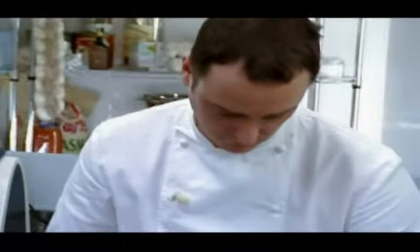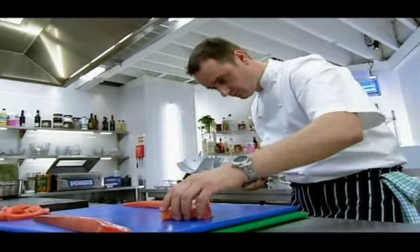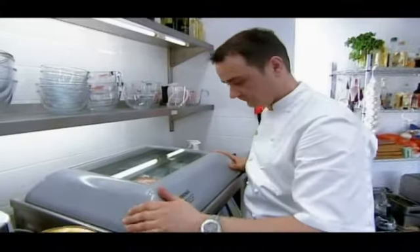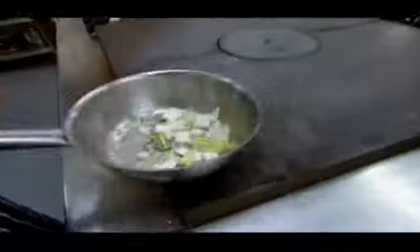Back in the Great British Menu kitchen again, Jason's carefully dividing his London Cure salmon into healthy portions. The next job is to bag up the fish with some extra virgin olive oil before vacuum packing the parcels to remove the air. The final stage in the process is to drop the fish into a 40 degree water bath for 10 minutes. It's all very modern, and it hasn't escaped Atul's notice.